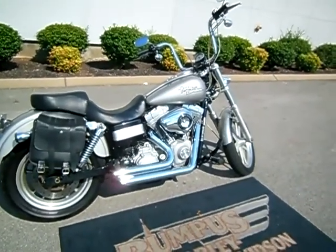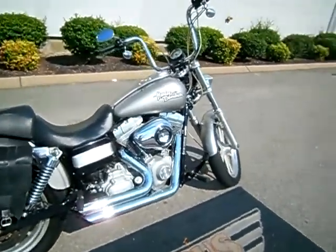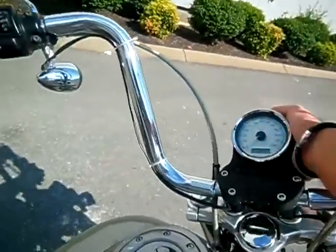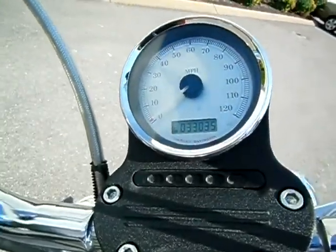Hey everyone, this is Greg, your internet sales guy down at the Murfreesboro location of Bumpus' Fine Family of Dealerships. What we have here is a 2009 Superglide. The motorcycle only has 33,035 miles on it.